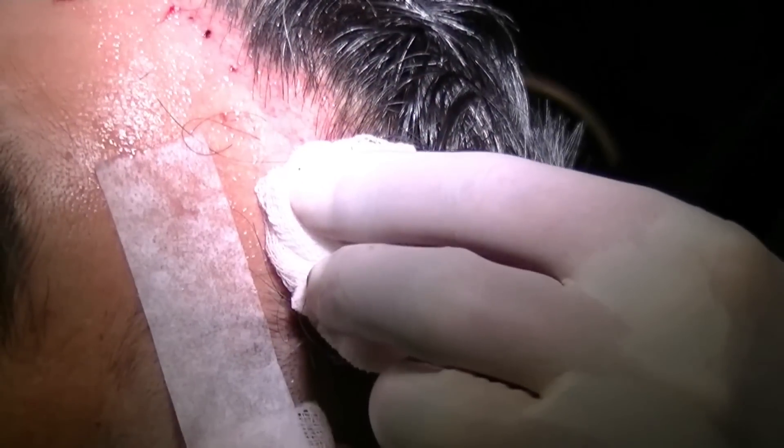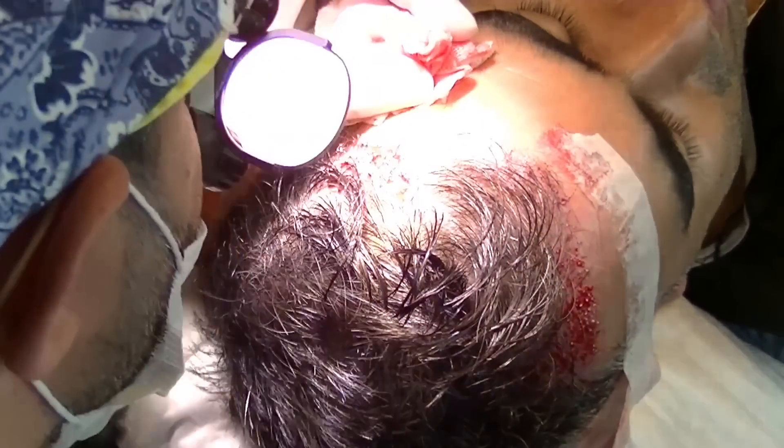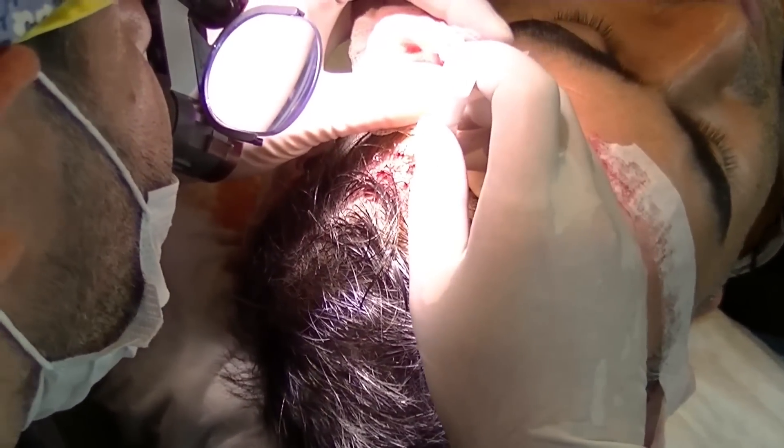Typically, a hair transplant using the DHI method is performed a lot quicker than FUE or FUT. Some advantages of DHI include better control of the depth, direction, and angle of each graft being implanted, since you have a pen that you move around and implant at various angles and depths. Bleeding is also reduced during the creation of the recipient area, and trauma is reduced because everything is done in one step, resulting in less damage to the blood supply and potentially faster healing.